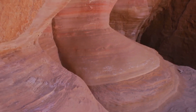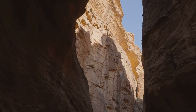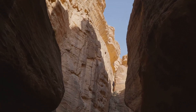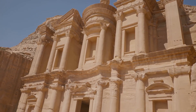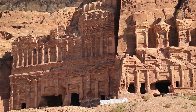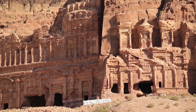Navigating through the Siq, a natural rock corridor serving as the entrance to Petra, is an experience like no other. The narrow path, flanked by towering cliffs, guides you towards the city's heart, evoking a sense of wonder with each step. The sheer scale of the rock-cut structures and the ingenious engineering behind them is nothing short of awe-inspiring. Each step taken in Petra is a journey through history, where the ancient city unfolds its secrets and stories etched in stone.